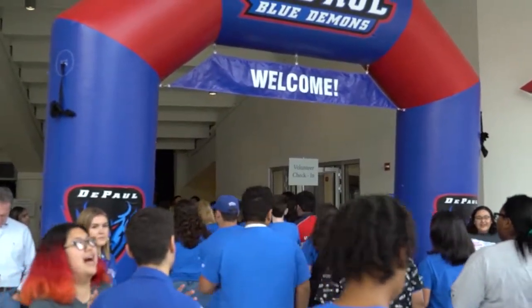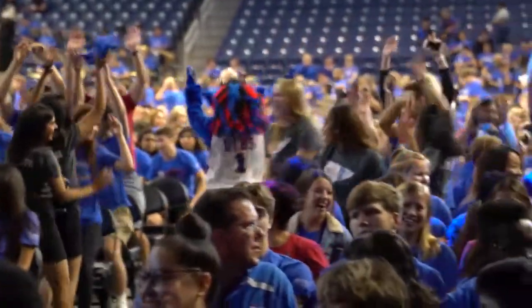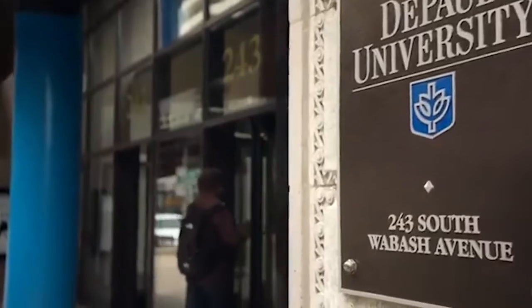We're going to be looking at the Loop campus. First off, we have two campuses here at DePaul. We have the Loop campus and then our Lincoln Park campus up north. Our Loop campus houses our communications school, our business school, our law school, and our College of Computing and Digital Media. So if you're interested in those things, odds are you will be spending some time at the Loop.